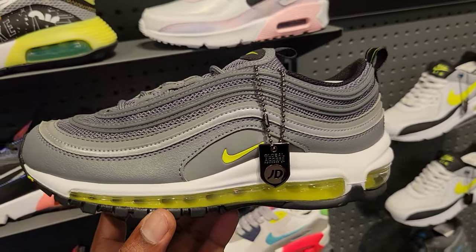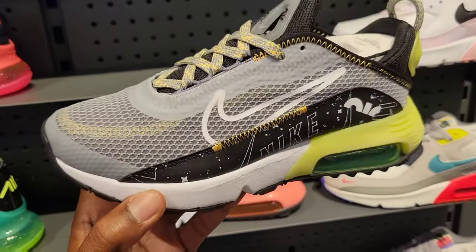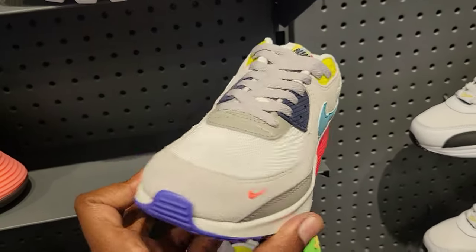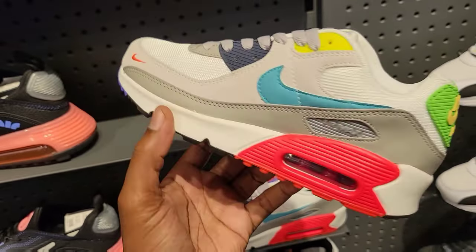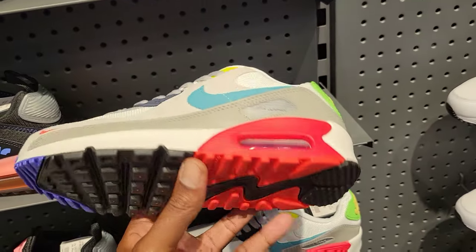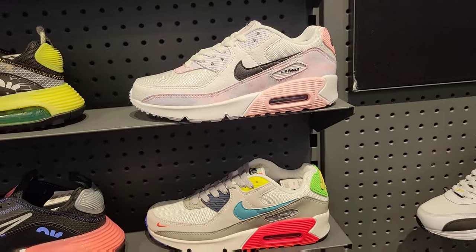These Air Max 2090s right here are kind of different — $135 on the retail. Air Max 90s with multiple colors going on for women. They look like they're gonna be doing their thing this summertime — Air Max 90s are about to come hard. I can feel it with everything I'm seeing so far. Let me know what you guys think about these two Air Max 90s.